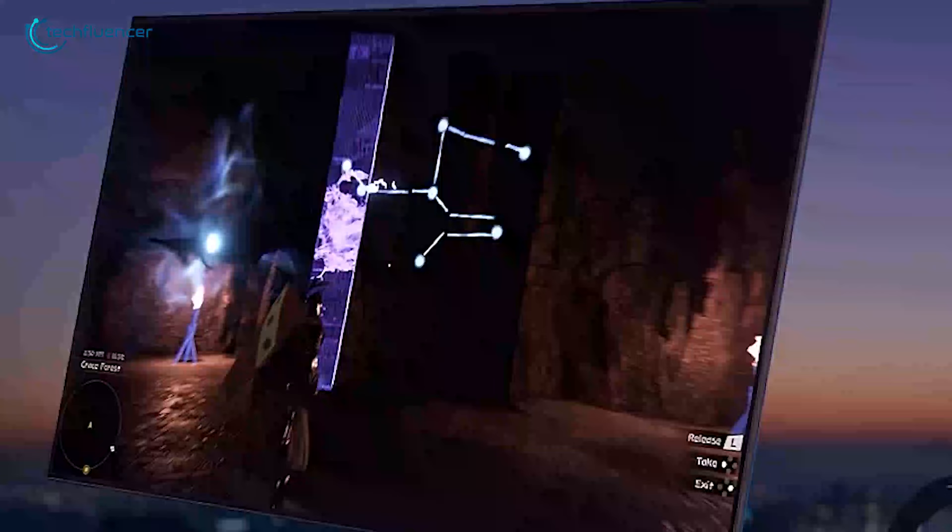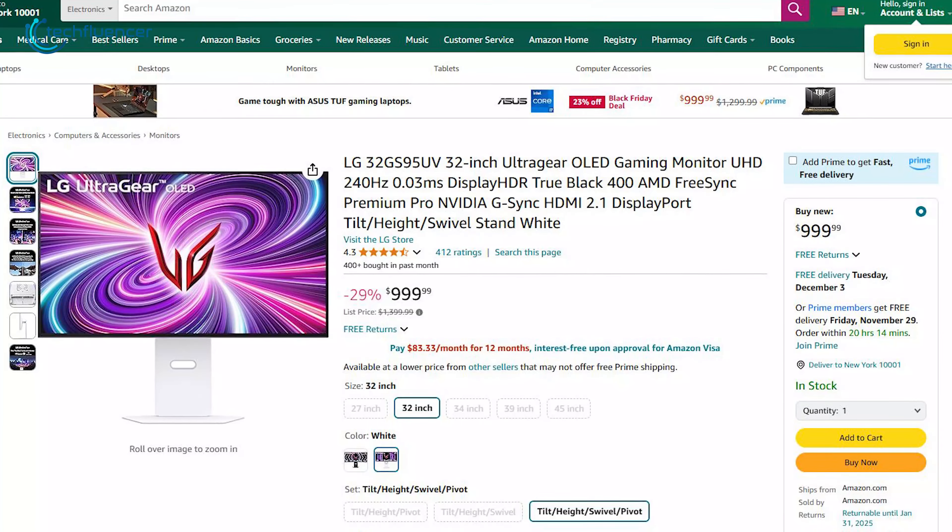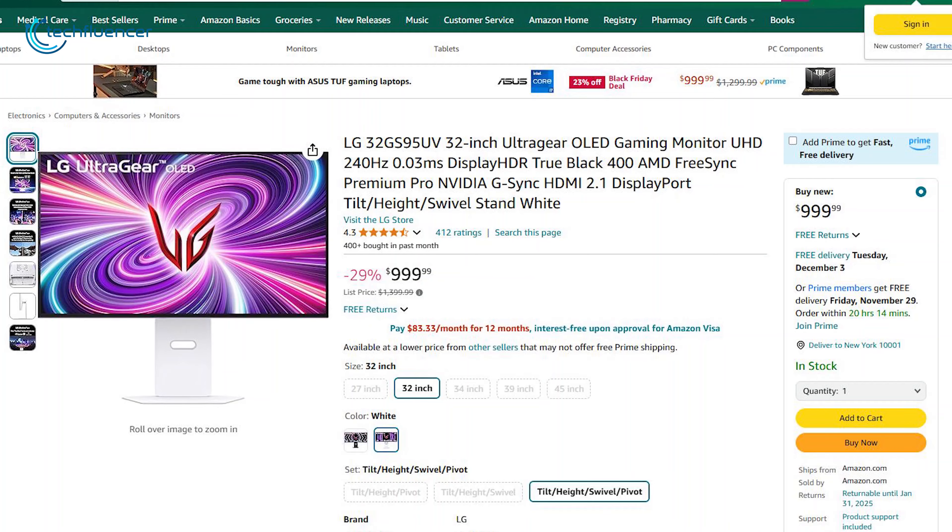Its OLED technology offers incredible contrast and deep blacks to take your immersion to the next level. You can now buy this premium LG monitor for a $400 discount.